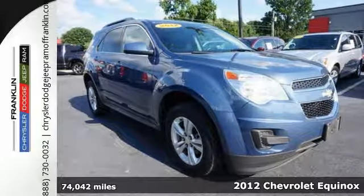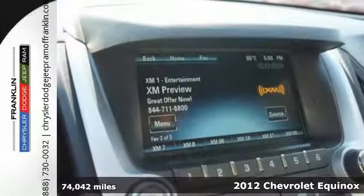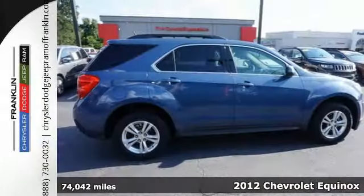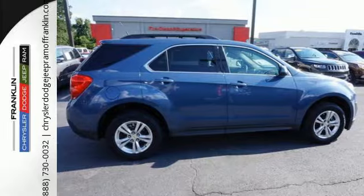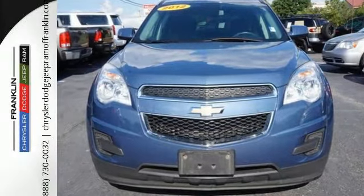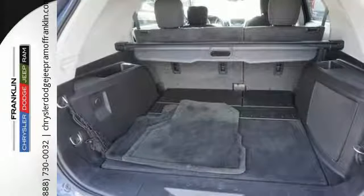It's a 2012 Chevrolet Equinox. As one comfortable ride, this Equinox comes with safety features such as four-wheel anti-lock brakes with brake assist, multiple airbags, stability and traction control, as well as the added protection of a tire pressure monitor, skid plates, and automatic headlights.